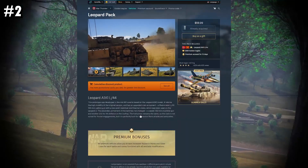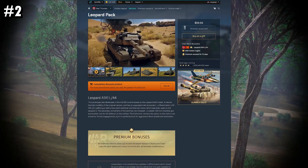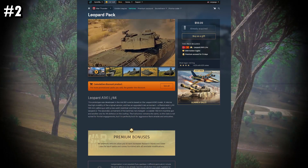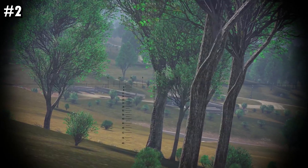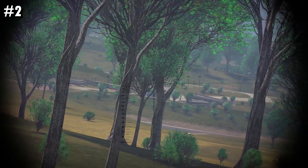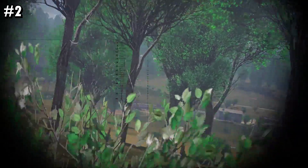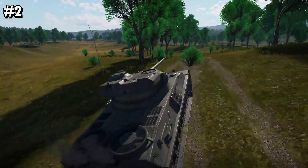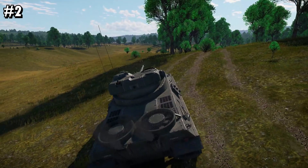My next pick is the Leopard A1A1 L44. I'm a little biased toward this tank as I am a German ground main. However, this does not take away from the fact that it is an absolute powerhouse. It has access to an 11.0 gun at rank 9.0 — not fast and not slow. It's got great APFSDS rounds with 393mm of pen and a HEAT round with 480mm of pen. This tank shines in a sniping or flanking role, and it's my most played tank in all of War Thunder. For those reasons, it is my number two pick.